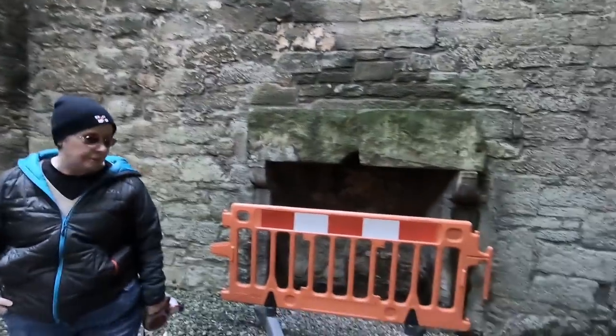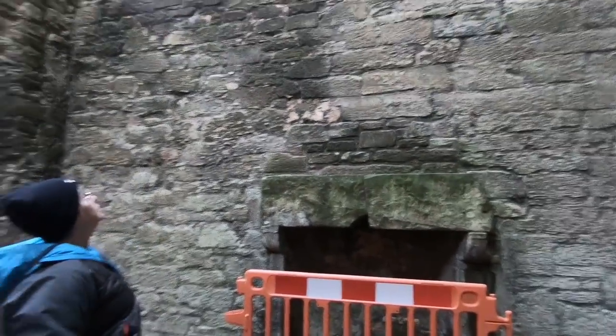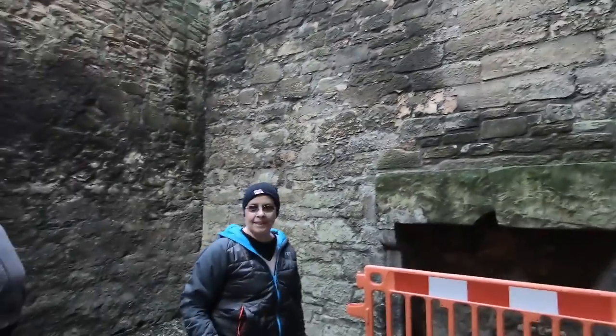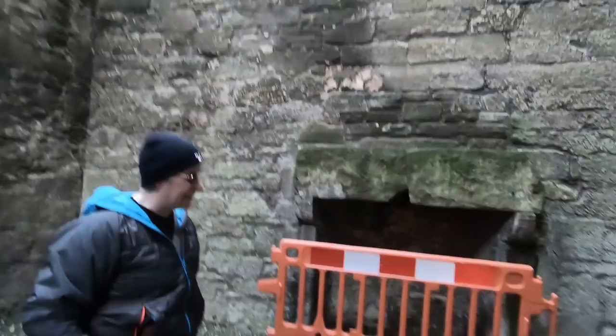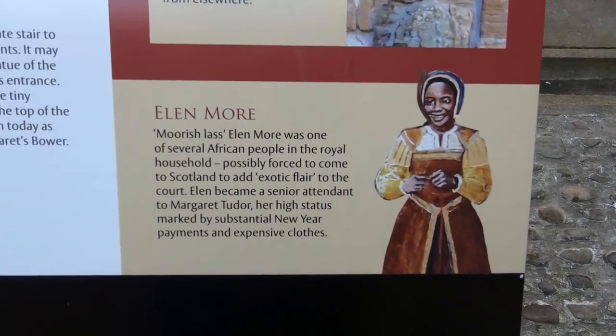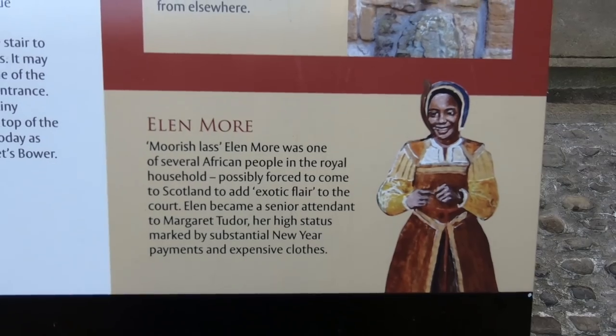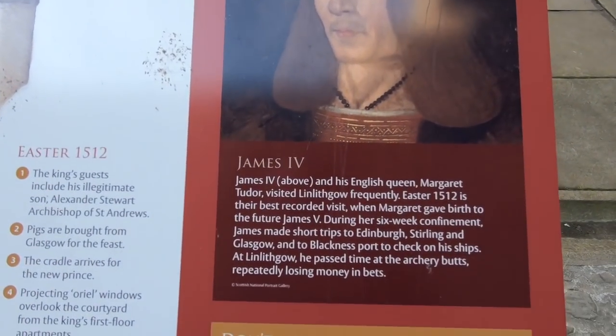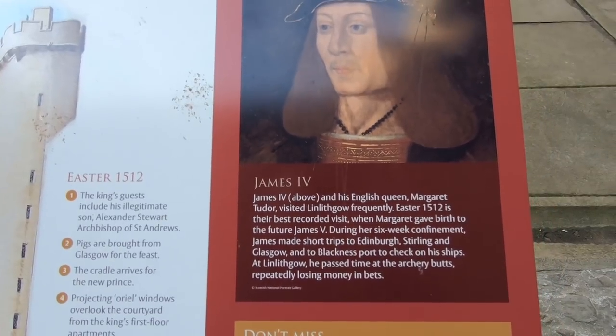Think how many chimneys there would have been going when it was fully occupied. One, two, three, four, five, six, seven, eight, nine, ten. You can just trade — see different things. You can see something.